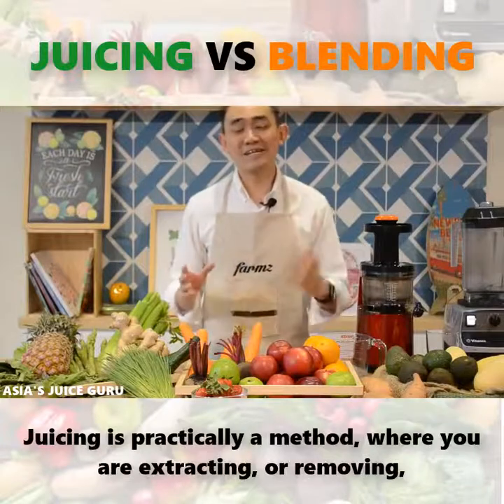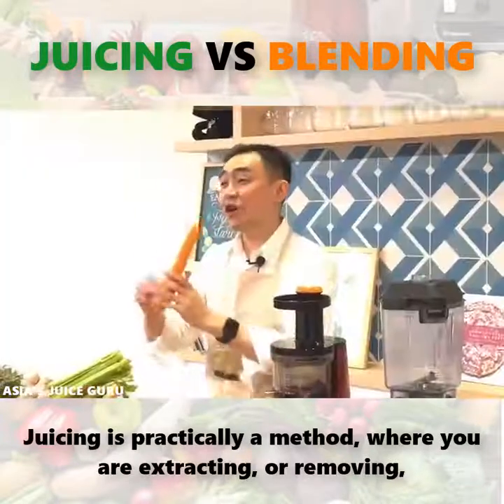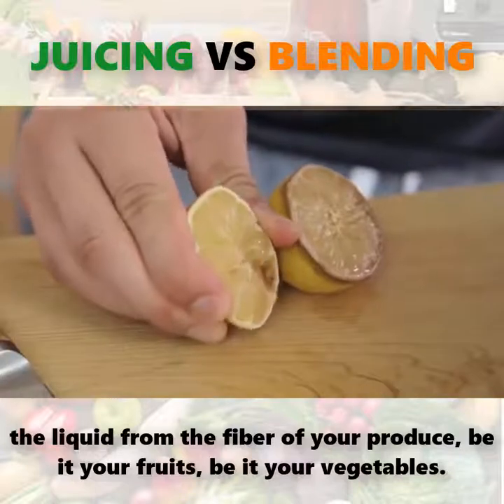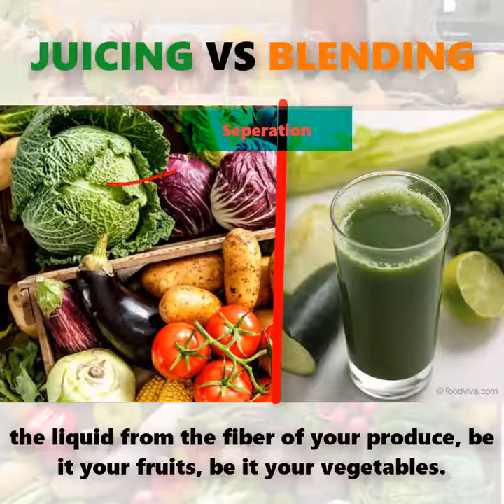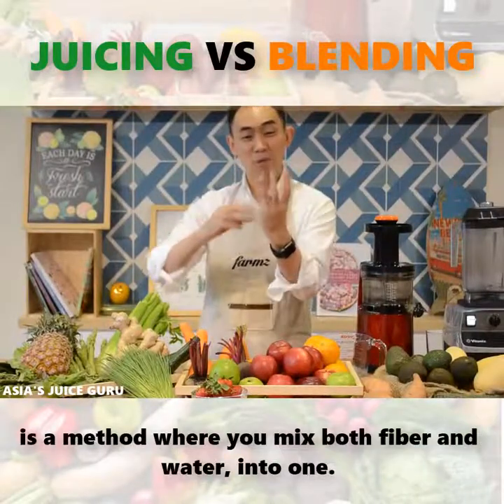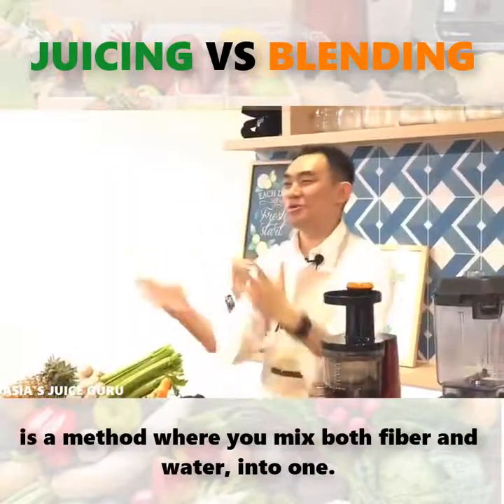What is juicing? Juicing is practically a method where you're extracting or removing the liquid from the fiber of your produce — meaning your fruits, meaning your vegetables. Blending, on the other hand, is a method where you mix both fiber and water into one.